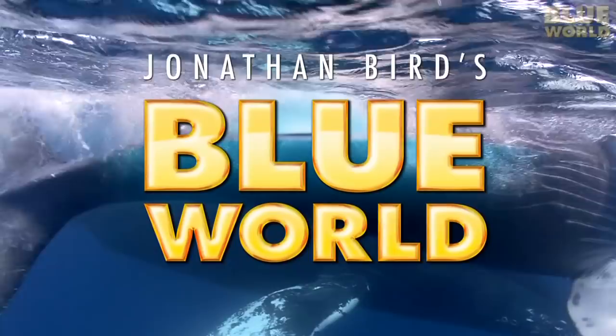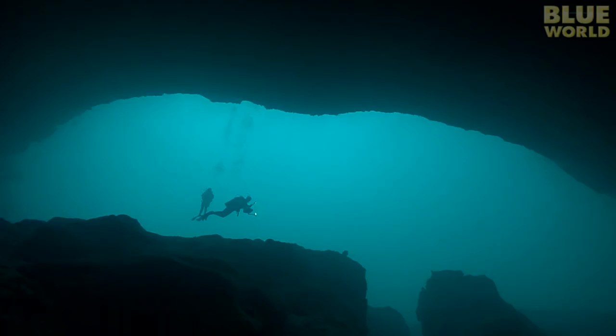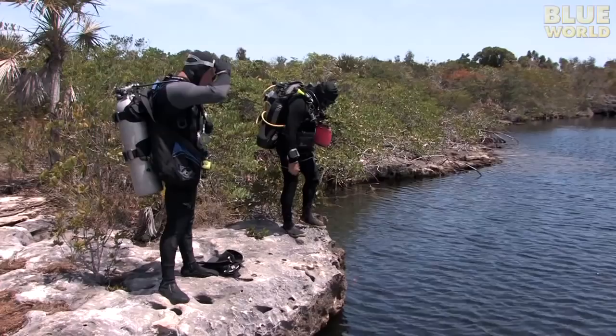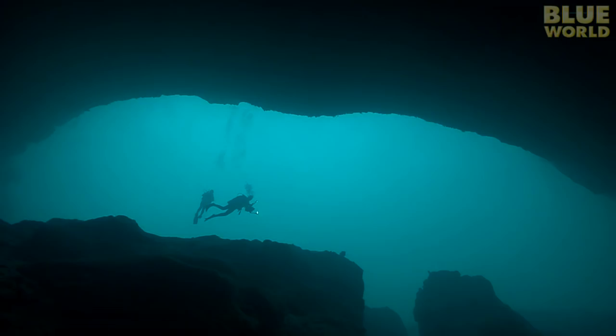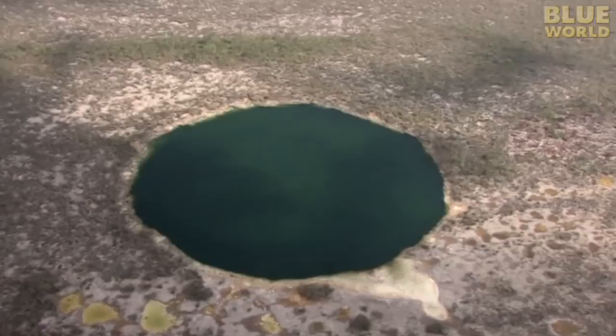Everyone knows that the Bahamas have beautiful beaches and lush coral reefs, but they are also world renowned for cave diving, and in the Bahamas, cave diving usually means blue holes. In particular, the island of Andros has dozens of blue holes clearly visible from the air.